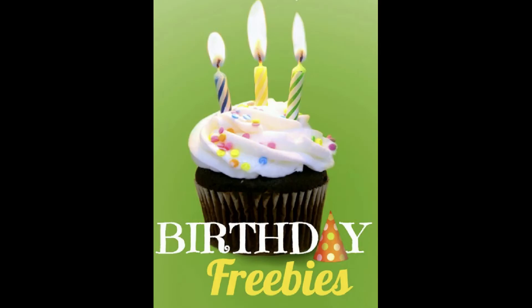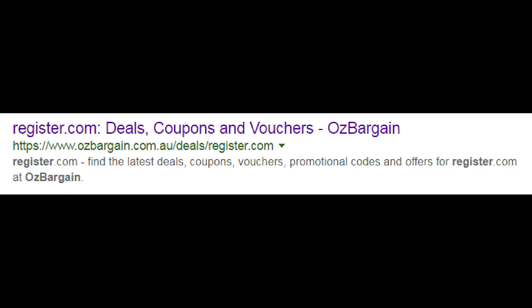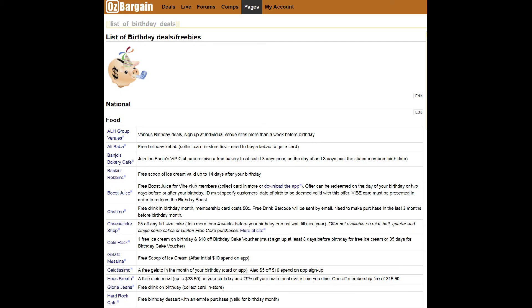To enjoy these birthday freebies, you need to plan ahead. Firstly, register and join AusBargain. Then, at the top of the page, click on Pages. A pull-down menu shows with Birthday Deals. Click on Birthday Deals.